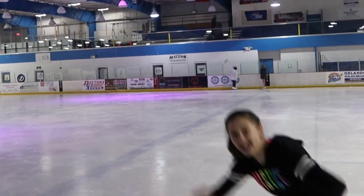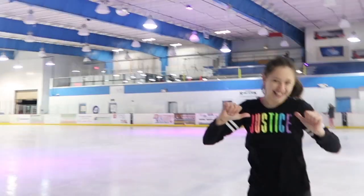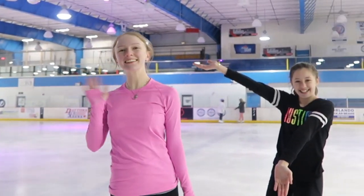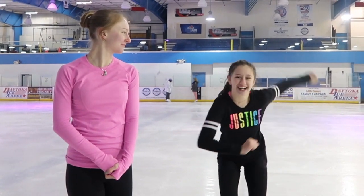Hey guys, it's me Jasmine, and I'm Miss Frankie. Say hi. Today we're going to be doing the 7 Second Challenge, so let's get started.